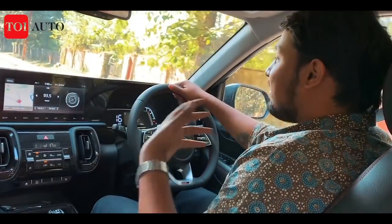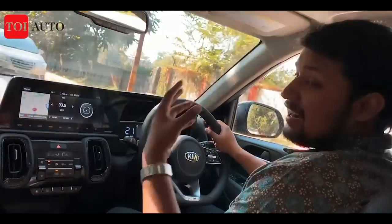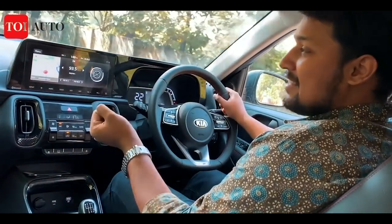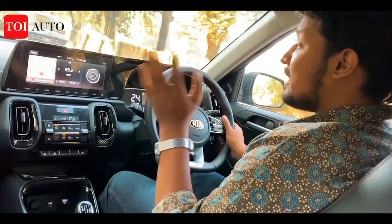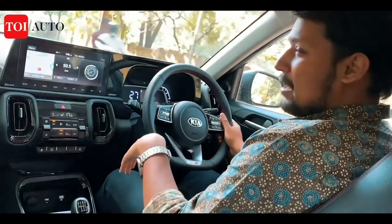Hyundai and Kia deserve admiration for bringing in the IMT — the clutchless gearbox. Whether you are on weekenders like these or in bumper-to-bumper city traffic, one thing is for sure: your left leg would not be exhausted, and you'll still have the fun of driving a manual gearbox.